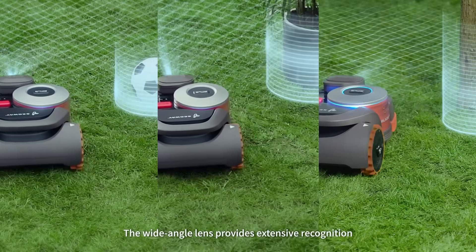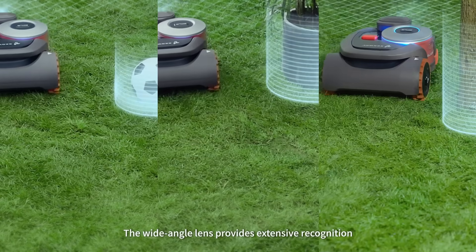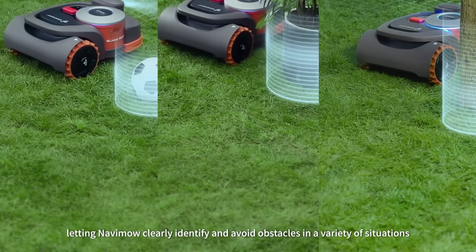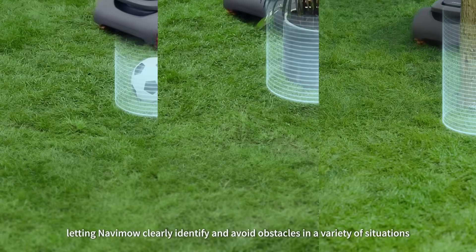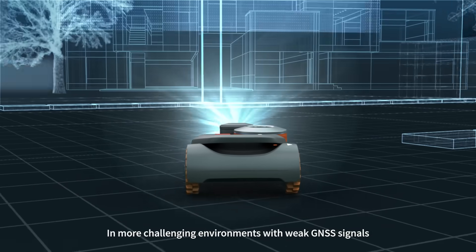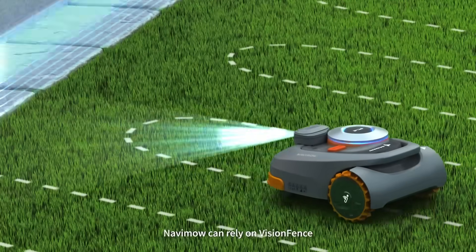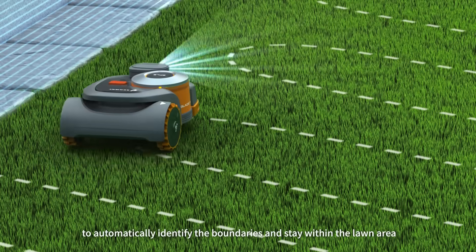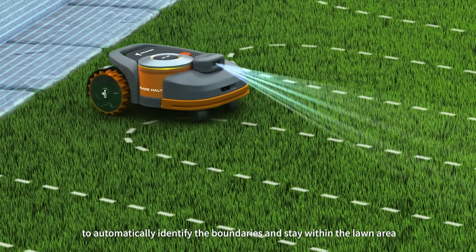The wide-angle lens provides extensive recognition, letting Navimo clearly identify and avoid obstacles in a variety of situations. In more challenging environments with weak GNSS signals, Navimo can rely on Vision Fence to automatically identify the boundaries and stay within the lawn area.